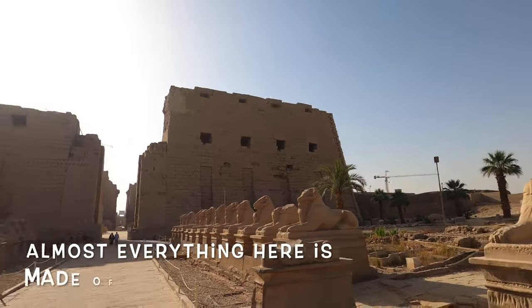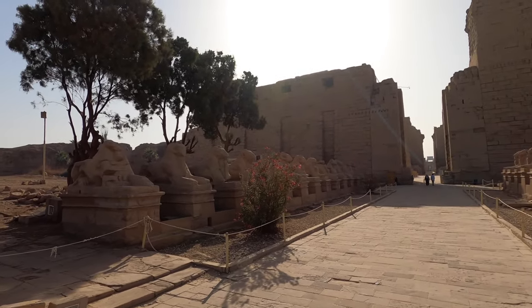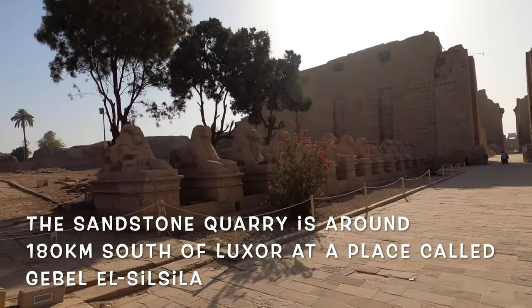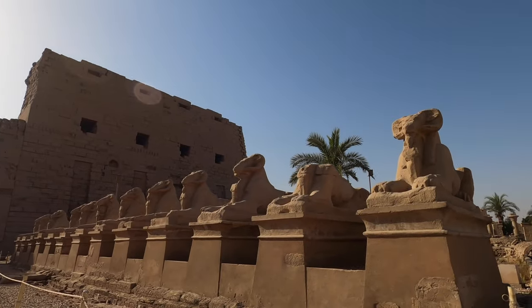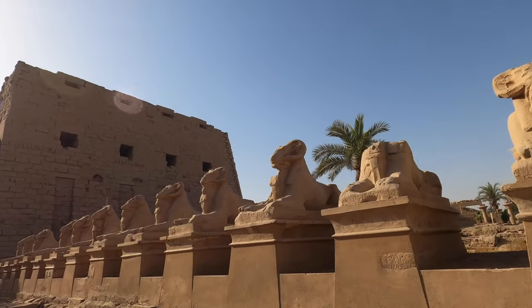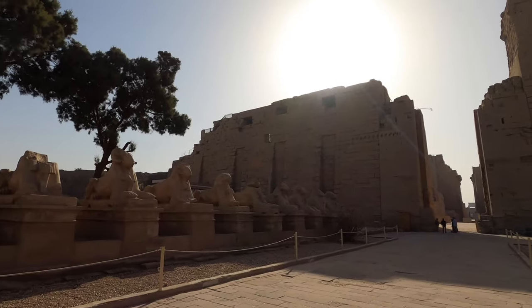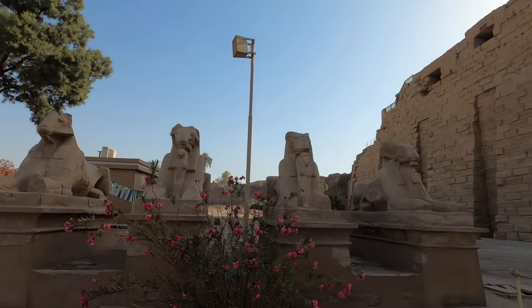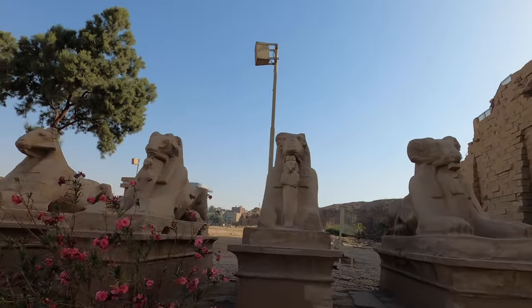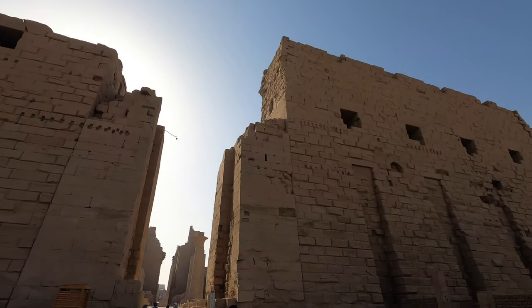Almost all the construction here is by sandstone, except the obelisks. The sandstone quarry is about 180 kilometers south of Luxor, in a place called Jabal el-Silsila — which means 'chain mountain' in English, because the mountain looks like a chain. From all the rams here, the second one from the left-hand side is very well preserved. The main pylon here is about 42 meters high — it's the biggest pylon.